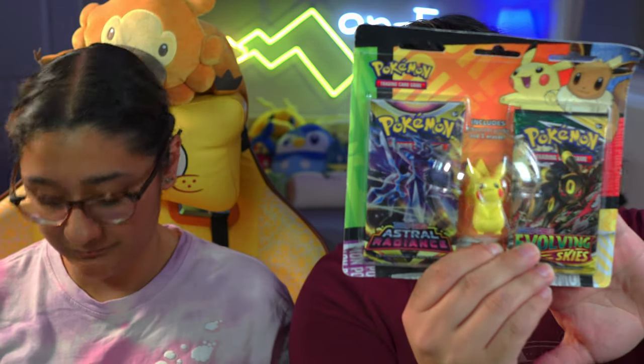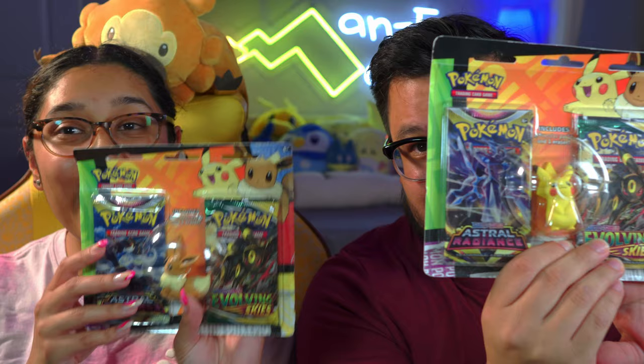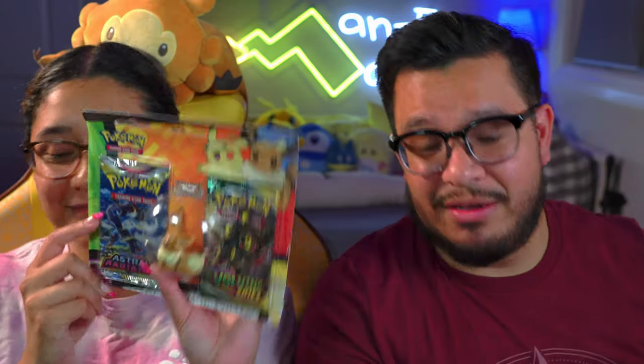If Pokemon had released what we're about to show you guys today back then, that would have made back to school shopping a lot more fun. Because the teacher gave you a supply list, and one of the things probably said 'eraser.' Wouldn't it be fun to get one of these? Pokemon cards plus an eraser! Pokemon has been releasing their back to school special for the past three years. This is from 2022 — Pikachu and Eevee.